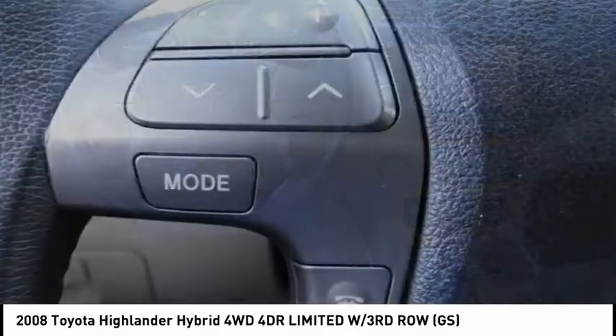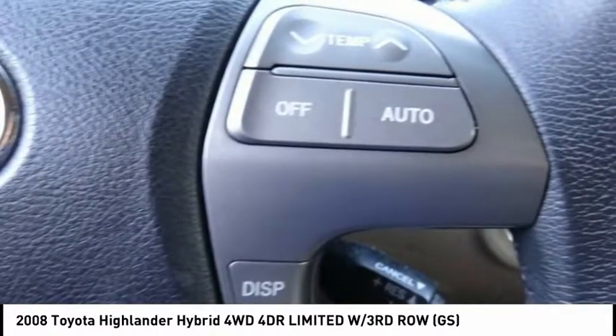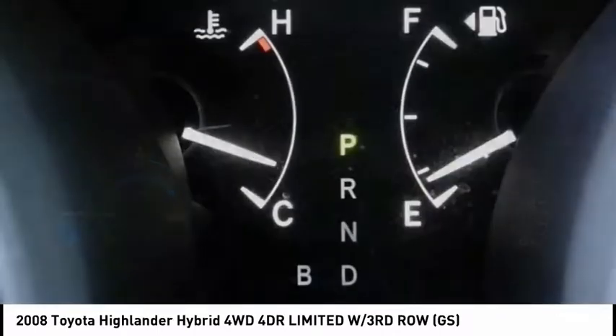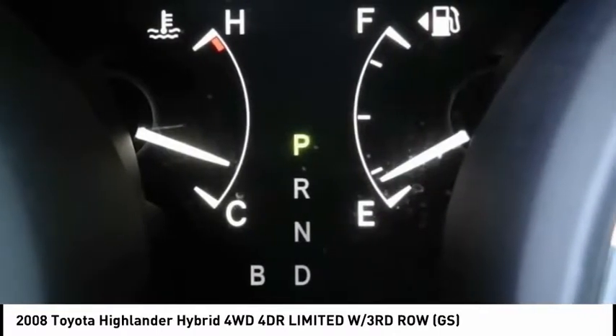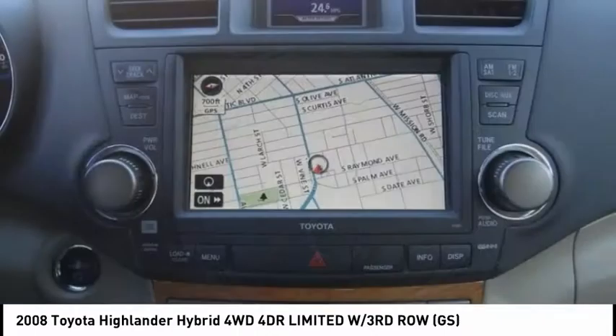Offering a spacious interior, smooth ride, and refined hybrid powertrain, the Highlander is an excellent family vehicle that combines exceptional fuel economy and a spacious, well-appointed interior. This vehicle has less than 150,000 miles.